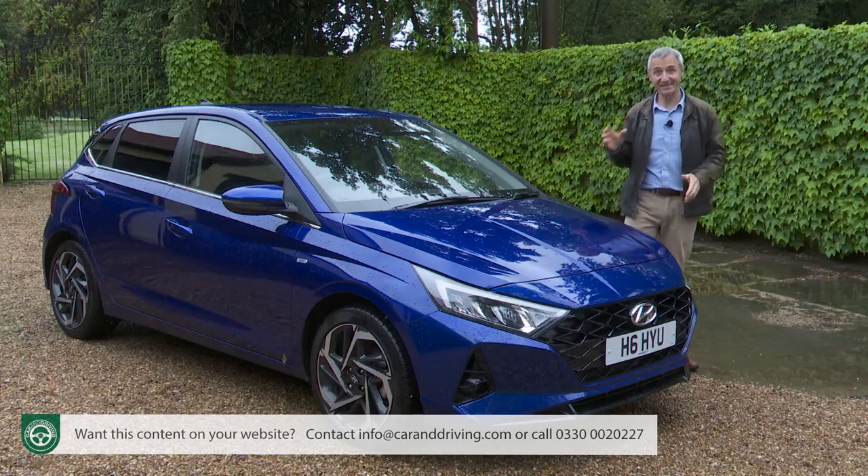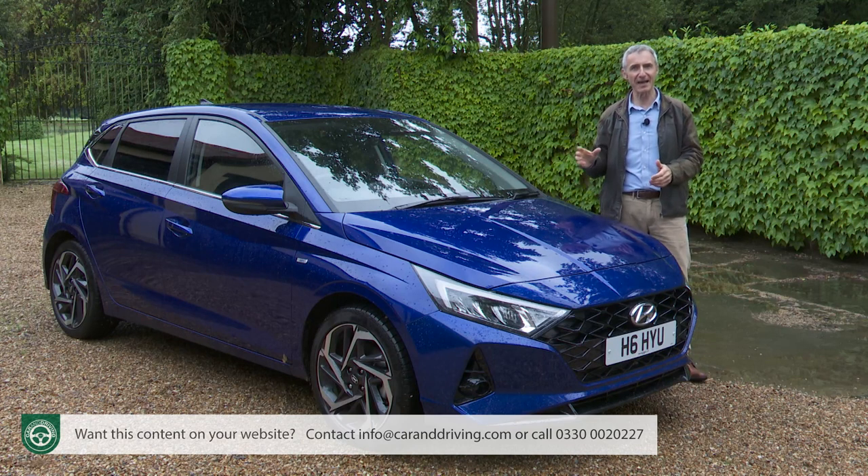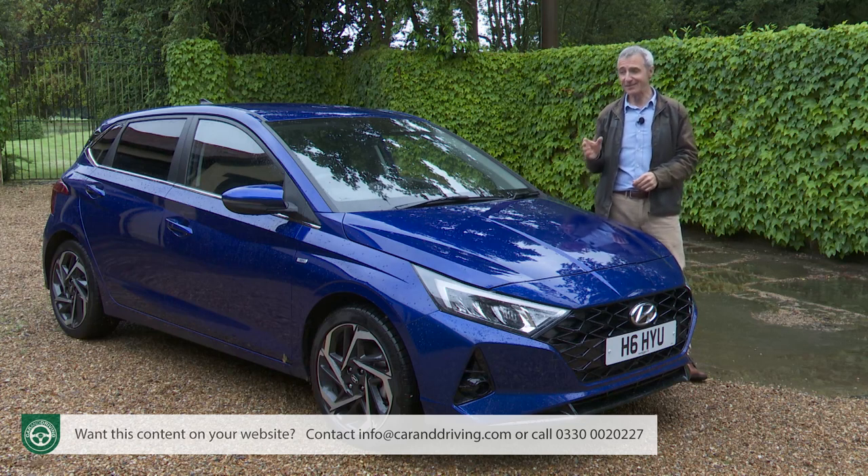Hyundai might have established itself as a sensible budget brand, but these days the company has much higher aspirations than that. Even its most sensible models now have more than a modicum of style, technology and just a bit of a 'want one' factor. For proof of that, check out this one — the brand's third generation i20 supermini.